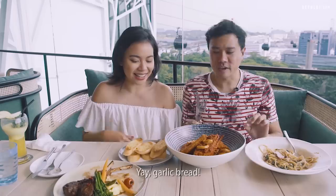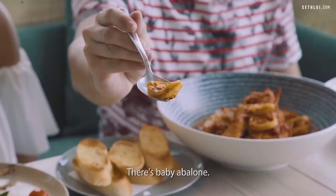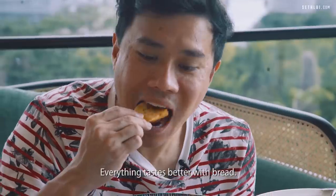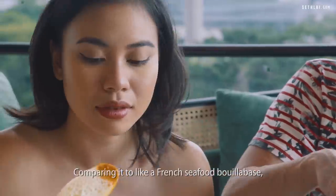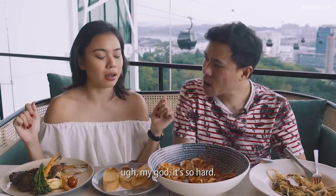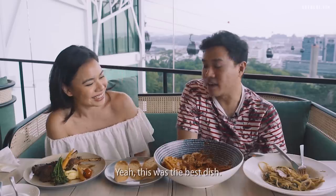Now trying the fisherman stew — garlic bread on the side! This is a very luxurious fisherman stew with baby abalone. It's very subtle, with a lot of tomato flavour. You can taste the sea but only slightly. The acidity from the tomatoes goes really well with the bread. Comparing it to a French seafood bouillabaisse, this is lighter — I'd prefer heavier seafood flavour. Out of all three dishes, the lamb rack is my favourite, and I have to agree — that was the best dish.